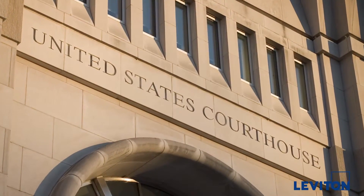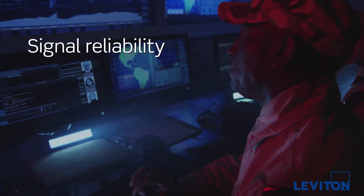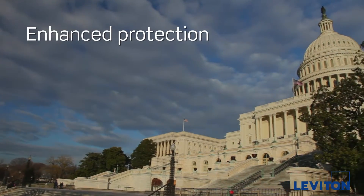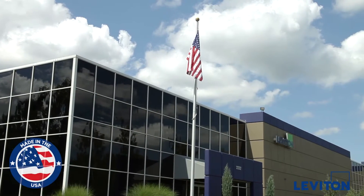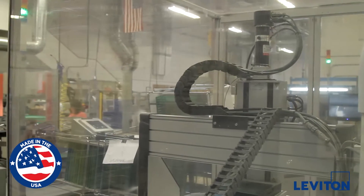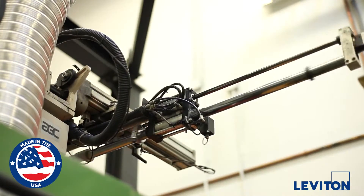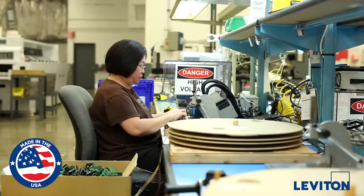Government facilities depend on the uninterrupted performance, higher bandwidth, and increased protection shielded solutions offer. Atlas X1 shielded connectors are made in the U.S. and conform to government purchasing regulations to ensure compliance with government installation requirements.